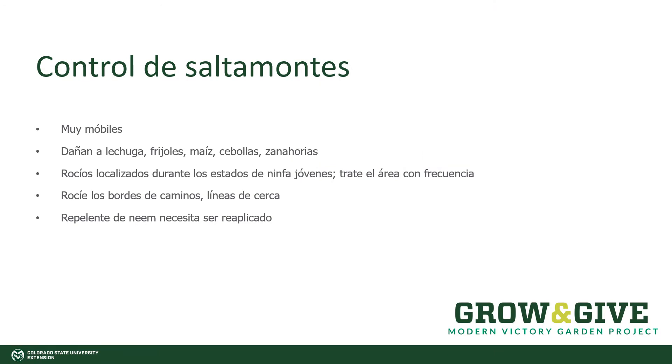Grasshoppers are really mobile. They're a jumping insect that can fly for miles, and when they arrive, they feed on so many different things. The short list is they like lettuce, beans, corn, onions. They also like Napa cabbage, carrots, and even the paint on the side of your house. They like everything, and this is a real problem for any of our plants in the garden, especially if you're trying to grow vegetables.